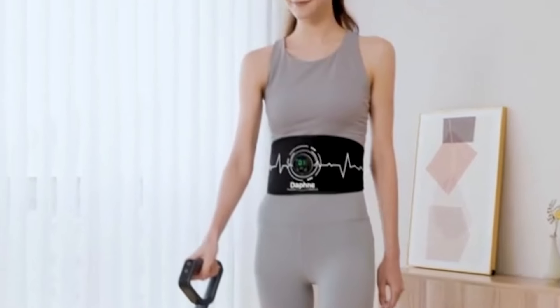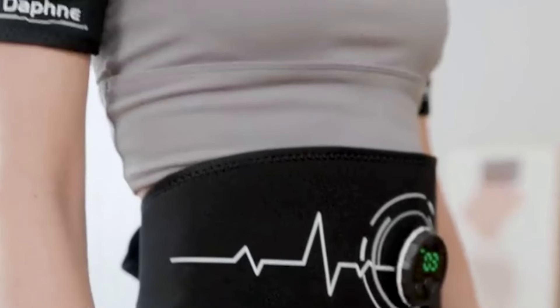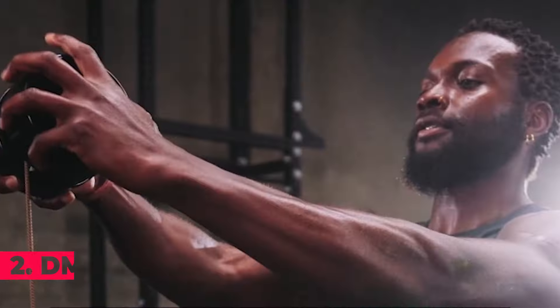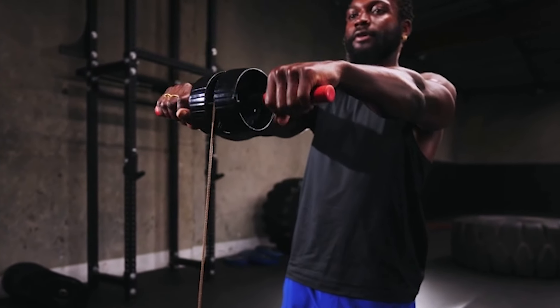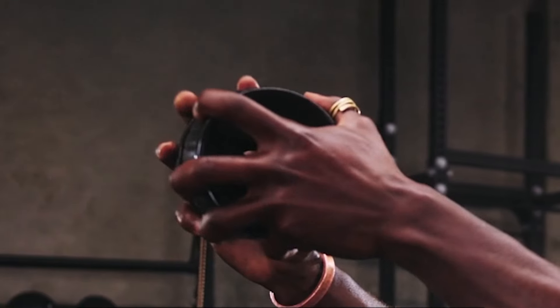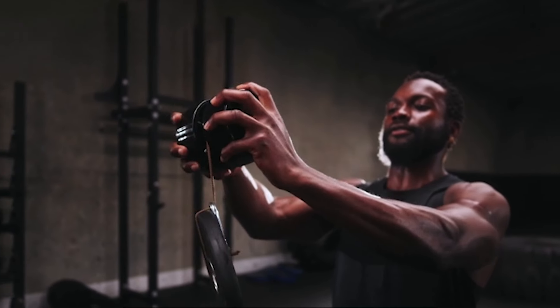The Daphne ABS Stimulator is a game changer for anyone looking to achieve toned muscles without spending hours at the gym. Utilizing Advanced Electrical Muscle Stimulation (EMS) technology, this device directly stimulates the deep muscles of the abdomen, significantly enhancing the effectiveness of your workouts. Whether you're targeting your abs, arms, or legs, the Daphne ABS Stimulator helps you achieve better results in less time by focusing on specific muscle groups. This stimulator is made from 100% polyester and imported materials, ensuring durability and comfort.